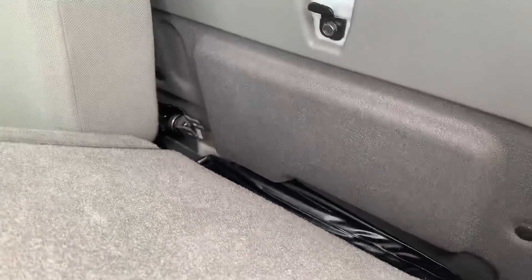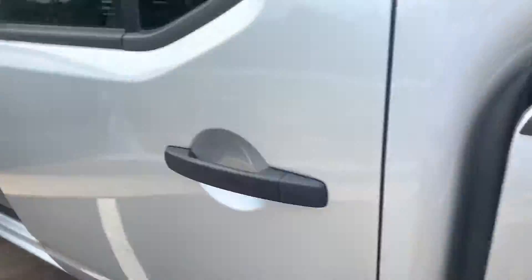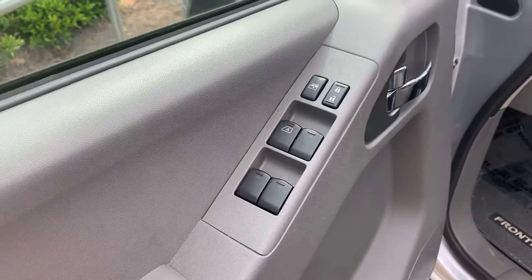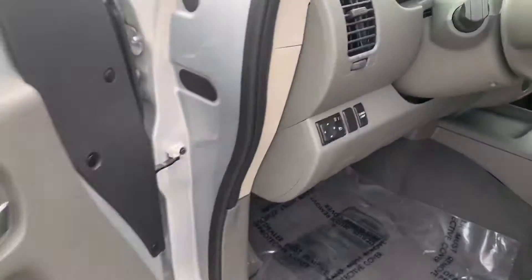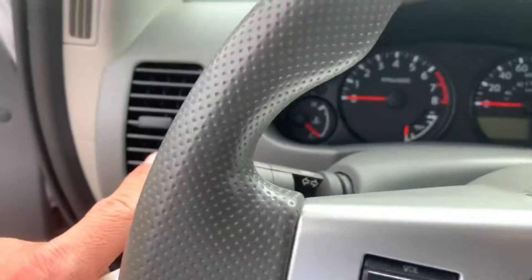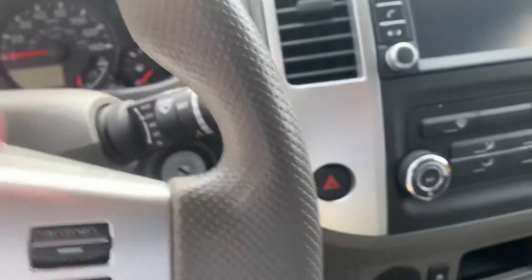You can see your spare tire tools back there. The spare tire itself, like most pickup trucks, is going to be on the bottom side of the bed. Moving on to the driver's seat, we have power windows, power door locks, power adjustable mirrors, headlights and turn signals, and windshield wipers over here.